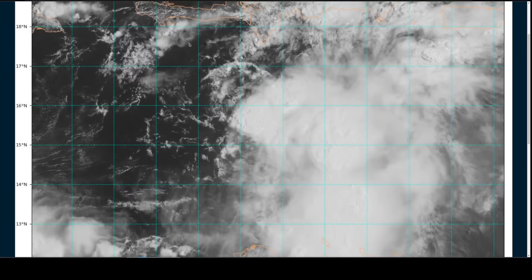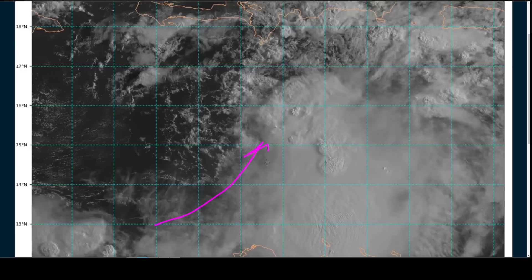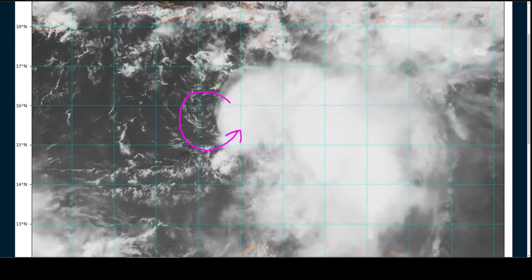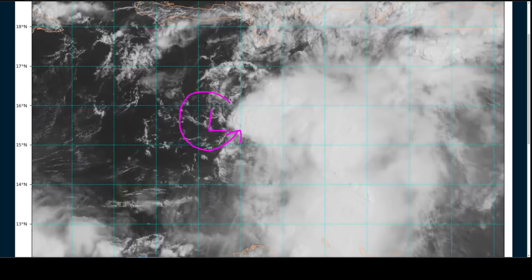We're going to move on now to Tropical Storm Franklin, which continues to exist in the Central Caribbean, rather limited by wind shear, and continues to be fairly disorganized. This is the visible loop showing southwesterlies coming into disorganized areas of deep convection on the eastern side of what appears to be the low-level circulation. It may not be technically fully closed, at least not in a well-defined sense right now — it's been a bit questionable in terms of definitive closedness since yesterday.